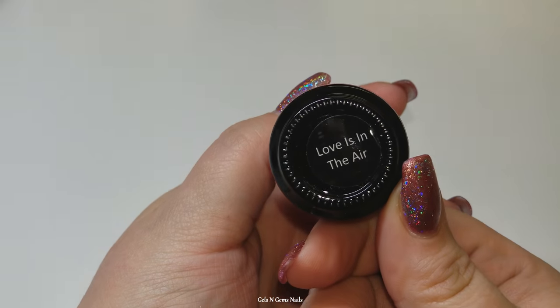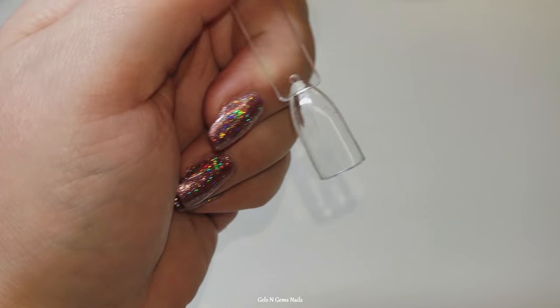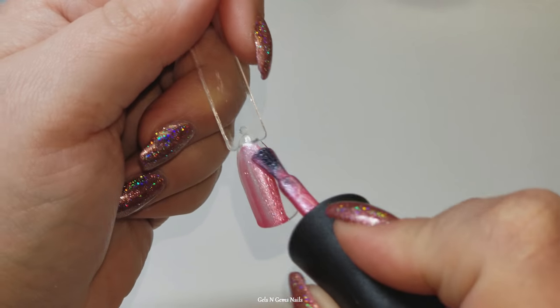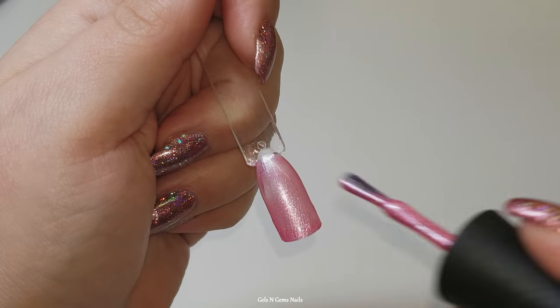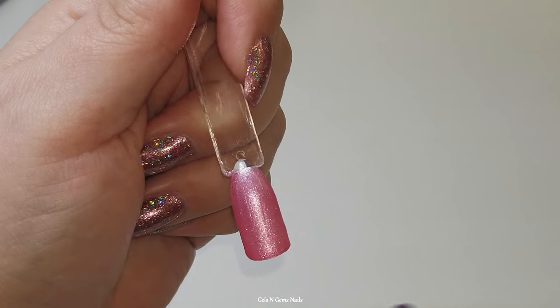Up next is Love is in the Air, a newer one I just received. I think it's the perfect Valentine pink — so pretty. It's similar to the last two in formula, with a slight micro shimmer almost on the metallic side, and just absolutely beautiful.